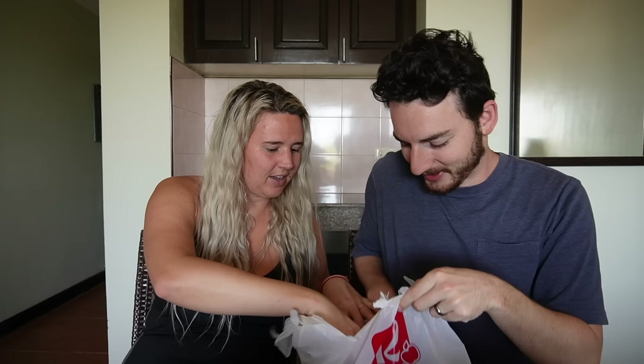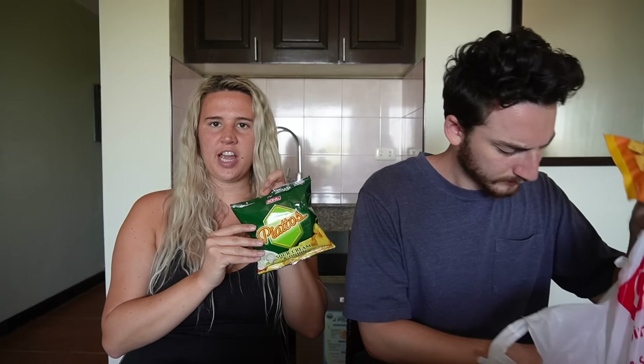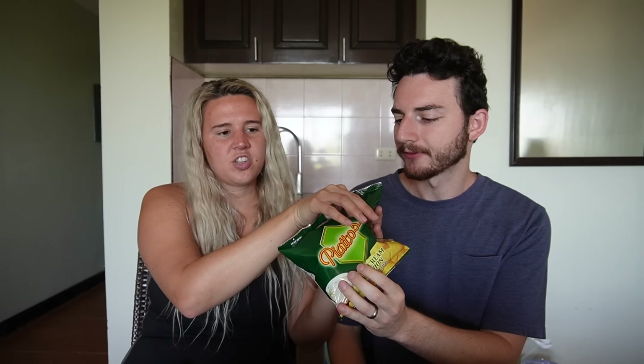We need to try sour cream and onion — shout out to Jack and Jill. I feel like these are going to be my favorites; I love sour cream and onion flavored things. The chip is a lot harder than I expected — they're really thin but thick when you bite into them. I prefer the texture of the ribbed barbecue ones we had earlier. It almost tastes like a really thin cracker. Jack and Jill just making a whole variety, crushing the game.